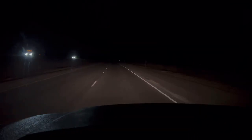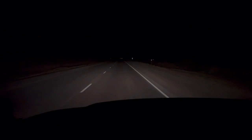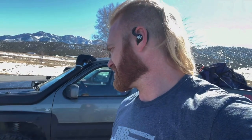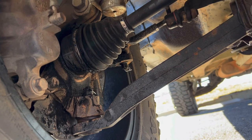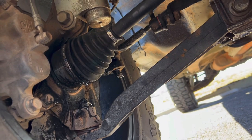Just limping along at about 25 miles an hour. Alright, I'm here in Nephi, Utah. Made it like 200-something miles, I think. Just lowered this a quarter inch — lowered it another quarter inch because the boot on the passenger axle came off. Everything is fine, but the boot slipped off. I don't know if it was that clamp or what, but that's what I'm dealing with.